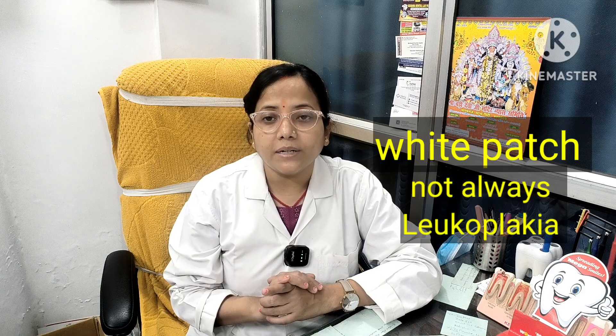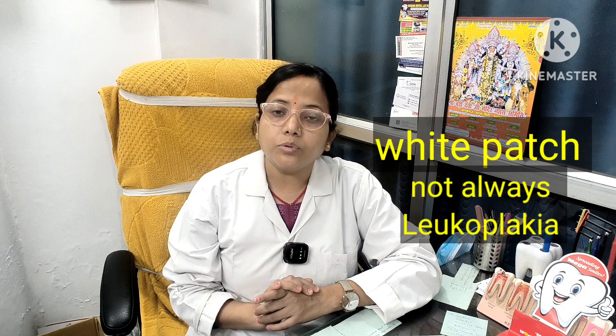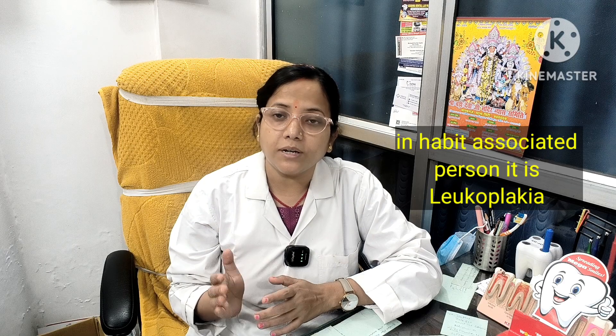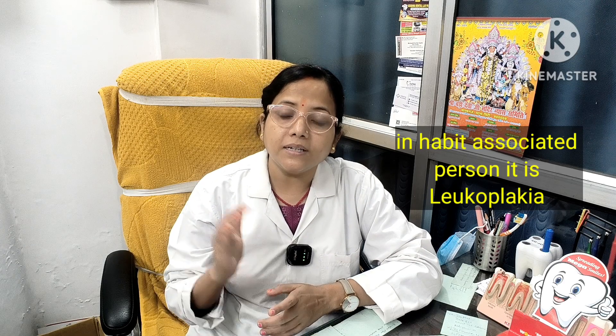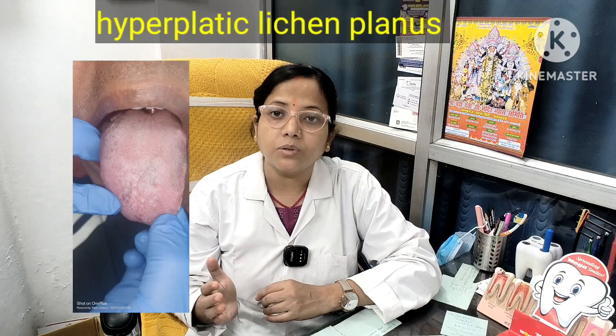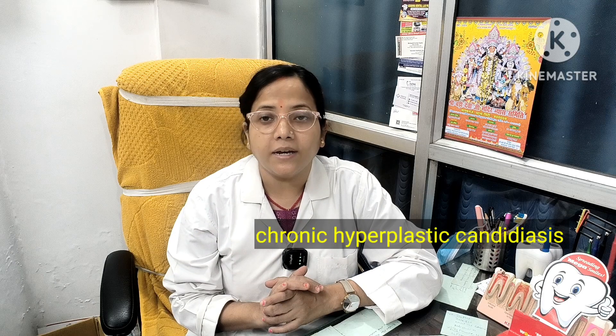If you think that a patient has a white patch, every white patch is not leukoplakia. But if you are a habit-associated person, then most of the time leukoplakia presents as a white patch. There is also differential diagnosis — like a patient with hyperplastic lichen planus, or chronic hyperplastic candidiasis.